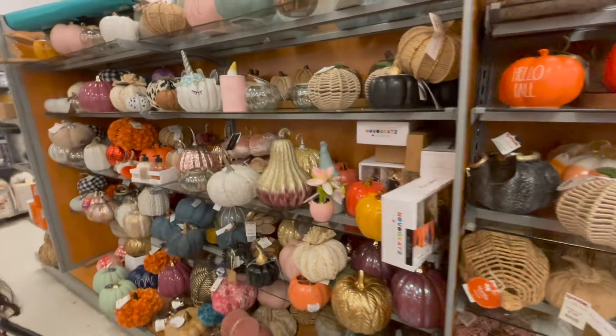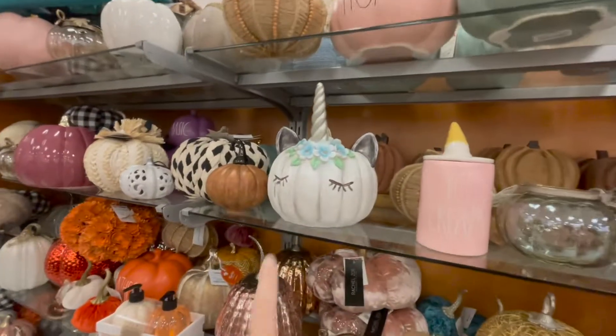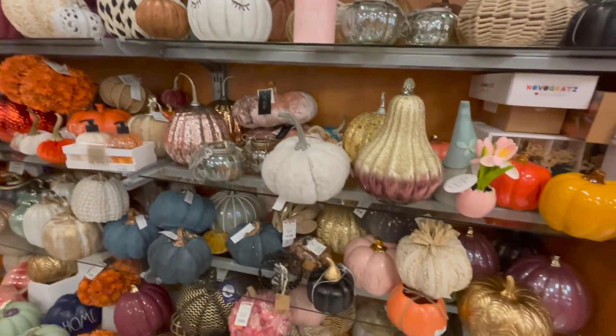Pumpkin, pumpkin — oh look at this, it's a unicorn pumpkin! How cute. We are not getting it today though.